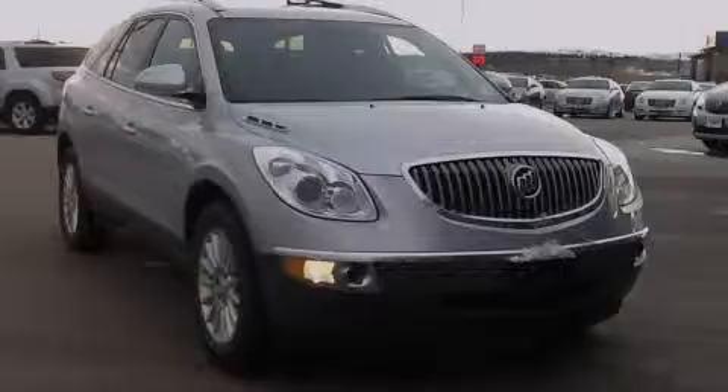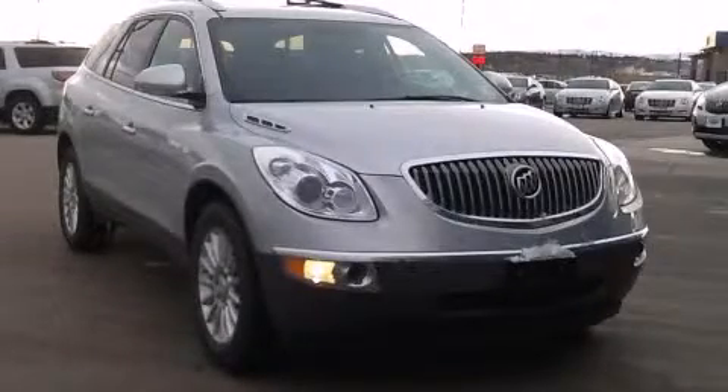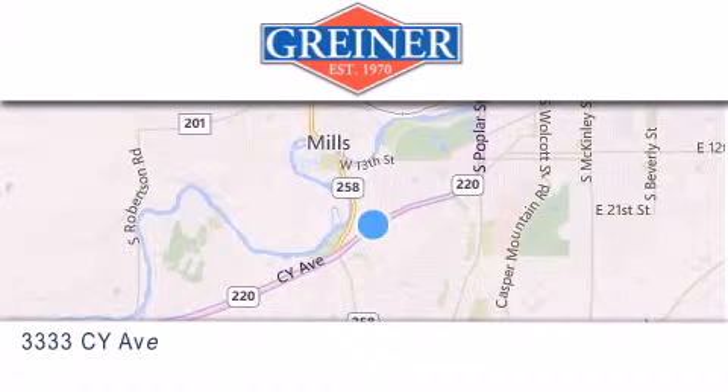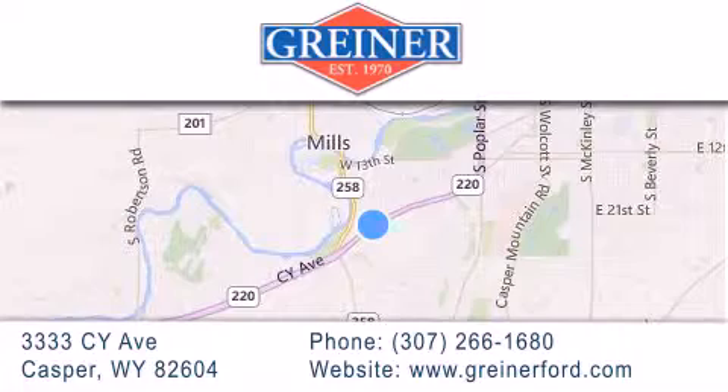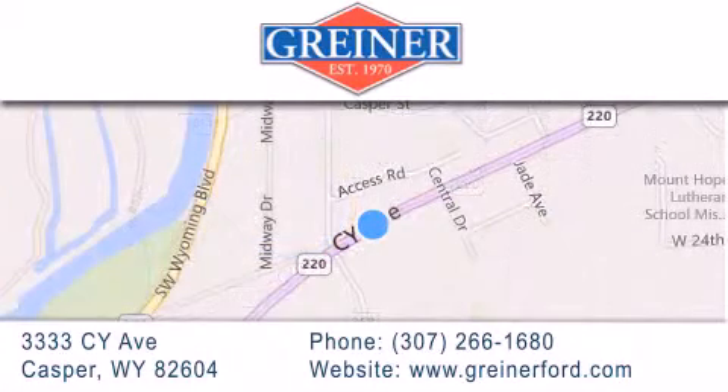Stop by today and test drive this vehicle for yourself. Grinder Ford is located at 3333 Psy Avenue in Casper. Our goal is to exceed all of your expectations to ensure that you'll return for future visits.